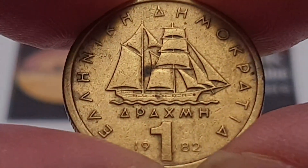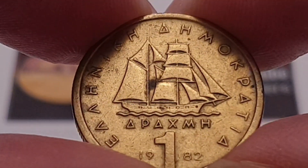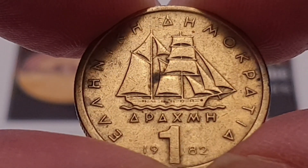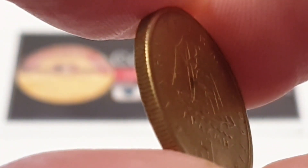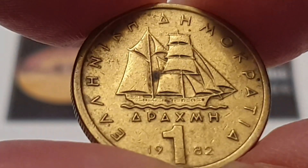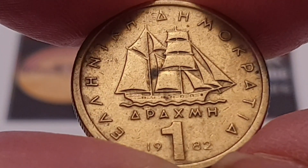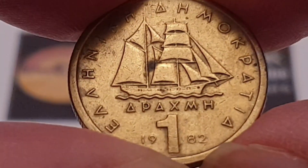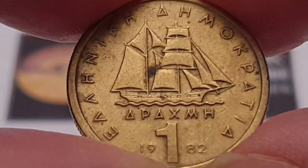For the Greek 1982 one drachma coin specifications: the composition is nickel brass, the weight is 4 grams, the diameter is 21 millimeters, the thickness is 1.65 millimeters, the edge is reeded, and this coin was minted by the National Mint of the Bank of Greece.